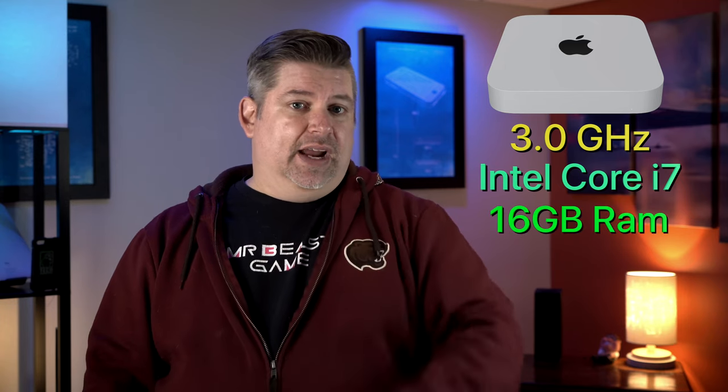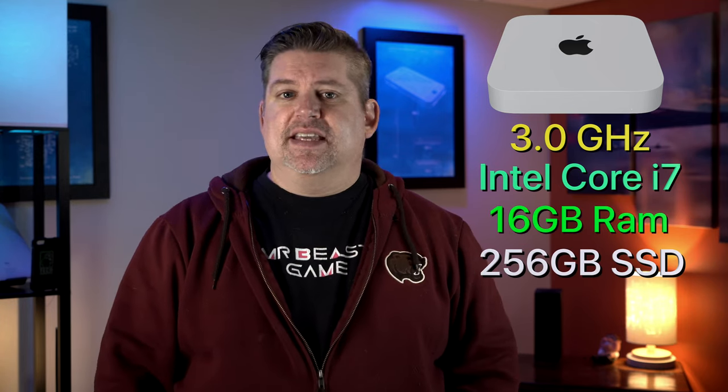I know buying on eBay can be a little scary sometimes, but the folks I bought this from are named Omaha Blue and they were super helpful. The first one that came was just an i5 — I sent it back and they sent out the i7. In fact, they sent the i7 out before the i5 even got back, so thank you guys very much. I'll leave their link down below. It's packed with a 3.0 GHz Core i7, 16 gigs of RAM, and 256 gigs of SSD.